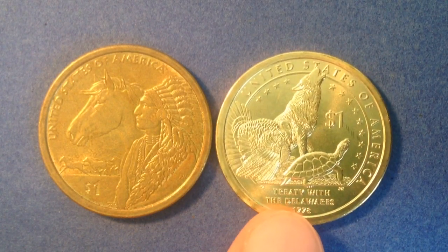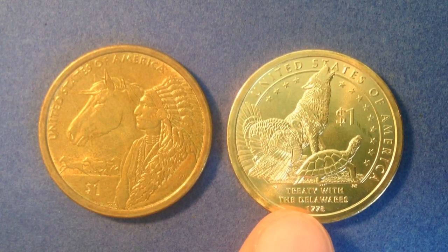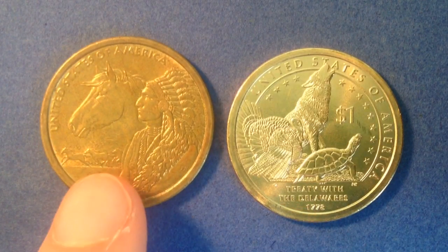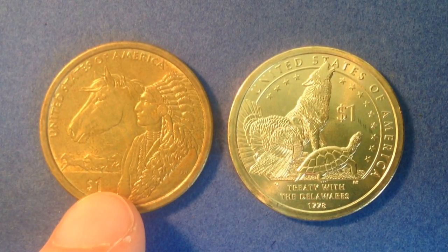So I went out and purchased this coin right here on eBay. This one is the 2013 reverse, and as you can see it's in uncirculated condition, compared to this one which I pulled out of circulation. I paid four dollars for this coin, and this one I only paid face value for because I pulled it out of circulation.